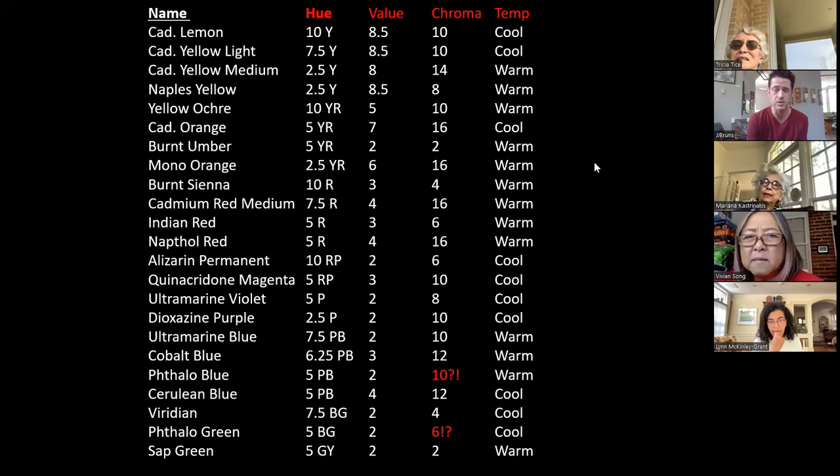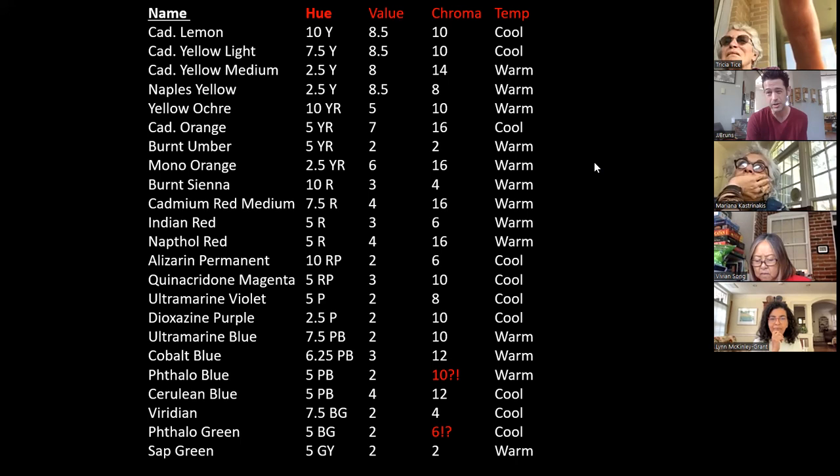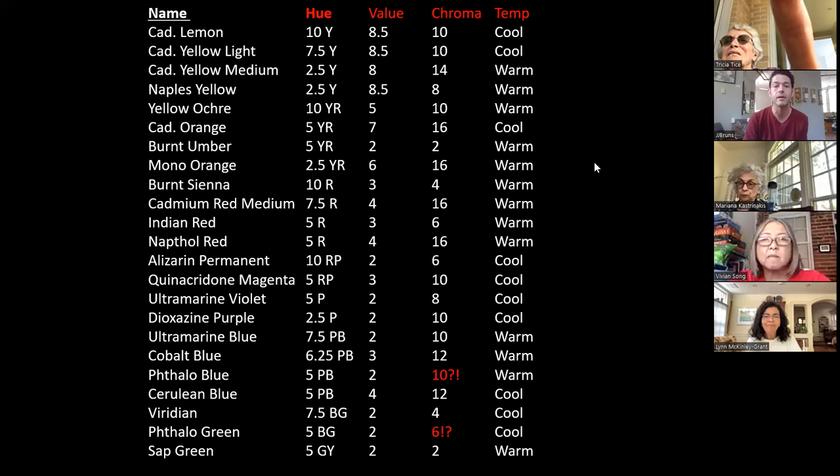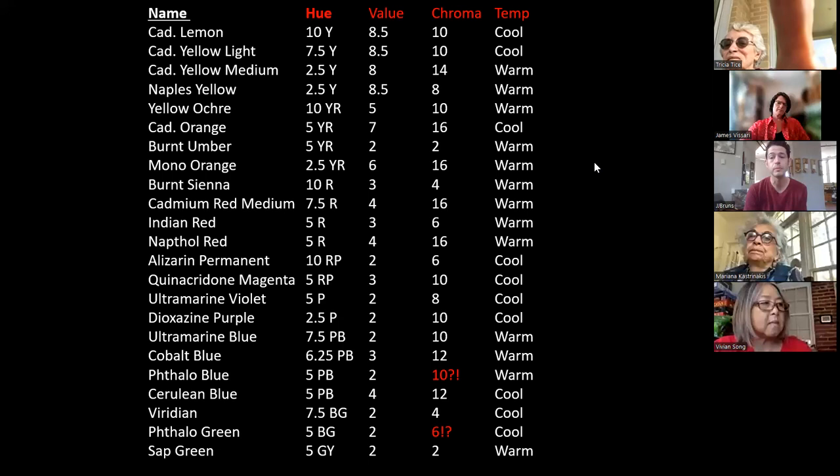I wish every paint brand used the Munsell system. If someone gave me a Munsell notation like 10Y 8.5/10, I'd know it's cadmium lemon — 10 on the yellow scale moving toward green, high value close to sunlight which is 10, and relatively high chroma. I can picture it in my head from the numbers. The Munsell system also can't be outdated the way Johannes Itten's system was — Itten used a 12-point grayscale, which is harder to subdivide than a 10-point scale.